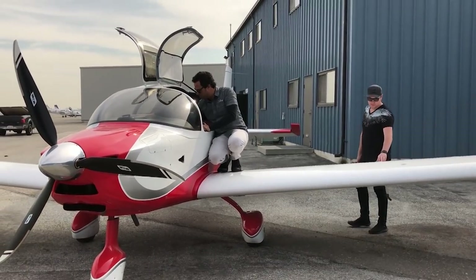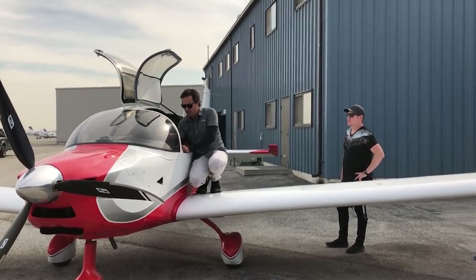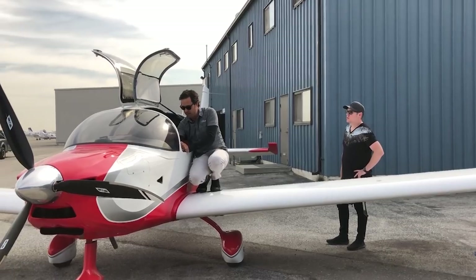Pre-flight is complete. We'll mount out, and then I'll brief you on all the differences. I'll walk you through it — I'm not going to turn it into a whole big lesson unless you want me to.